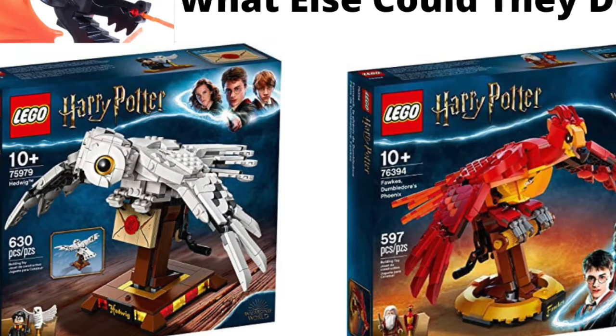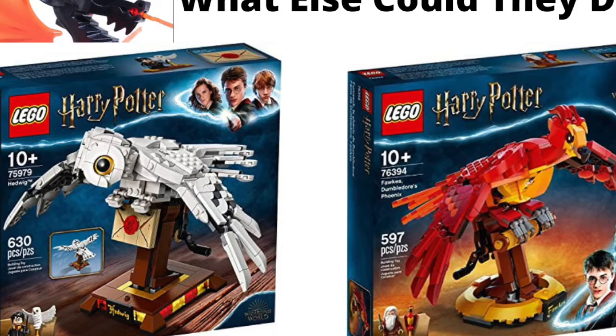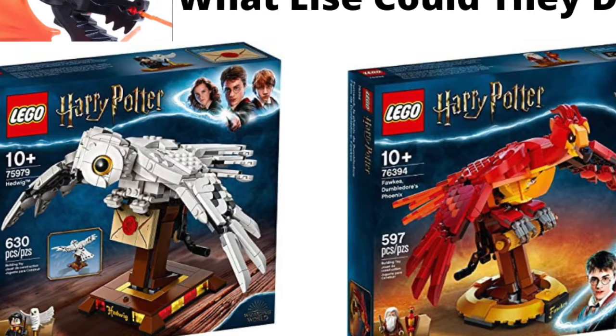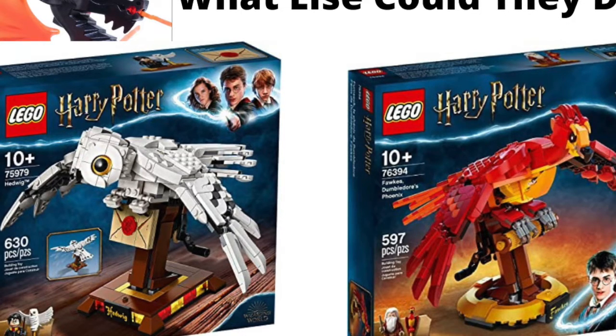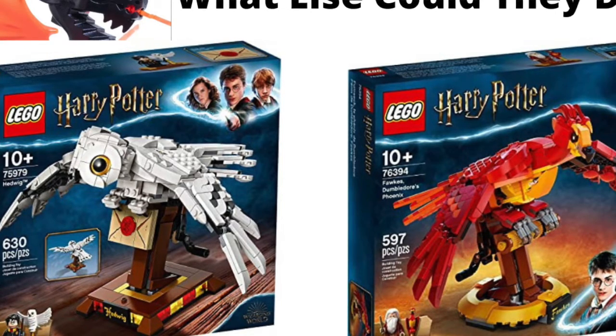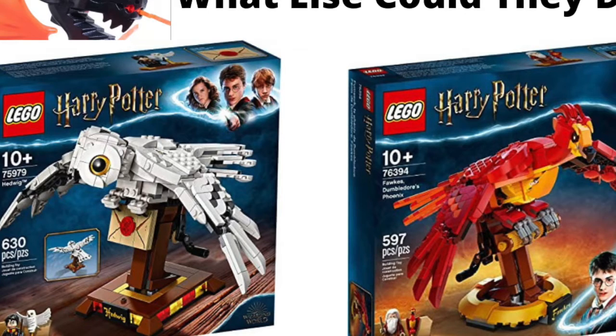Another one — this one's kind of boring, I'll be honest — would be Crookshanks, which is Hermione's cat. I don't really know what you could do with this one. It'd obviously be Hermione on the minifigure stand, and a cat piece saying Crookshanks. But I don't know if I'd be really excited to get that one, because it's just a cat — nothing crazy that's really different. You could have it in a sleeping pose, laying down, or sitting or standing.